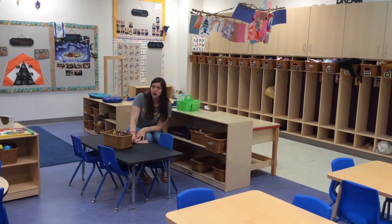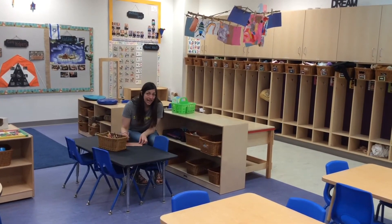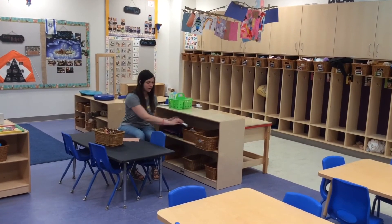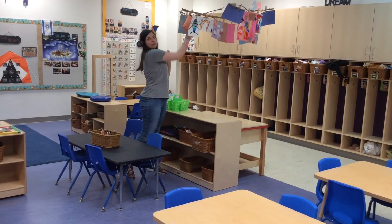Hi friends, I'm in our art center. Over here I'm using my colored pencils to draw a picture, and I might add some collage pieces with my glue and my scissors. Then when I'm done, I'll hang it up when it's dry.